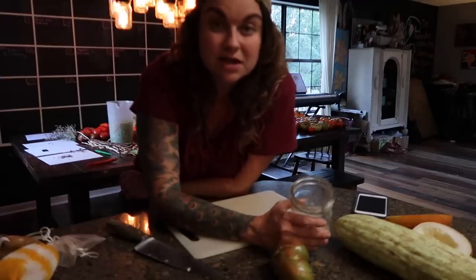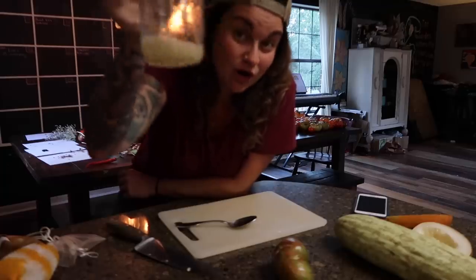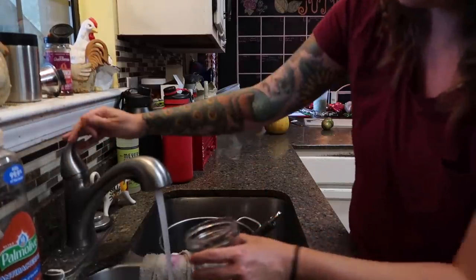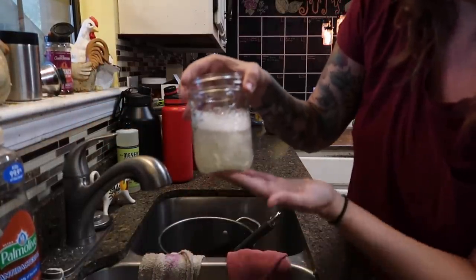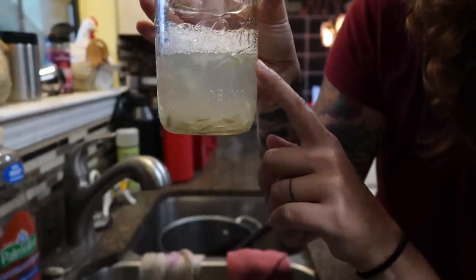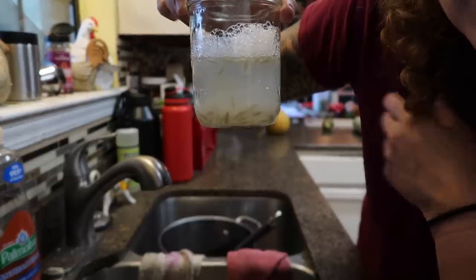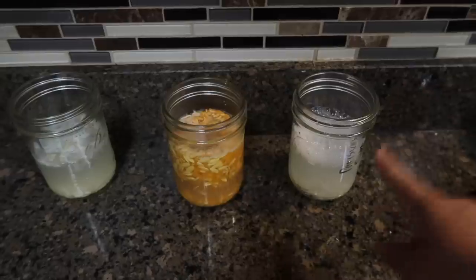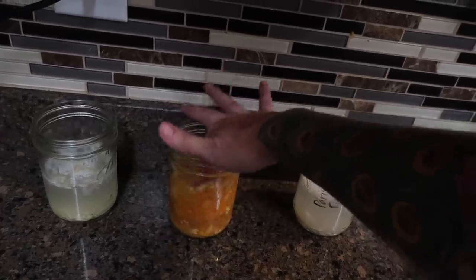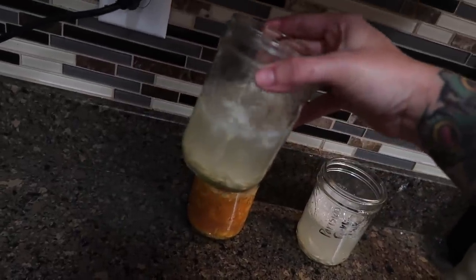Each of these seeds has a little bubble of gel around it, and that's what we're trying to remove by fermenting. This works the same for any sort of cucumber, or typically any sort of melon. I get all the gel and seeds out into the jar. I have these glass markers I got on Amazon to label our kombucha, and I'll mark on the side of the glass what the variety is — 'Parisian Pickling Cuke.' Then I take a little bit of water and fill the jar about halfway up, set it on the counter, and let it ferment for a couple of days. Generally two days does the trick.